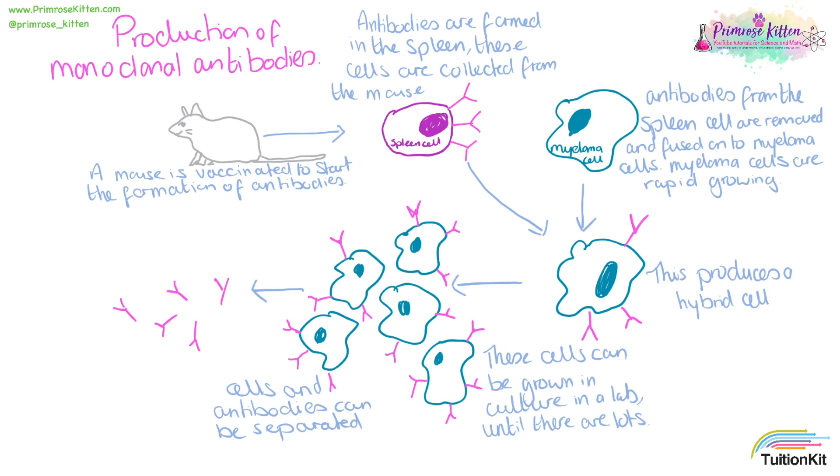The antibodies can then be used for various different things like pregnancy tests or cancer detection.